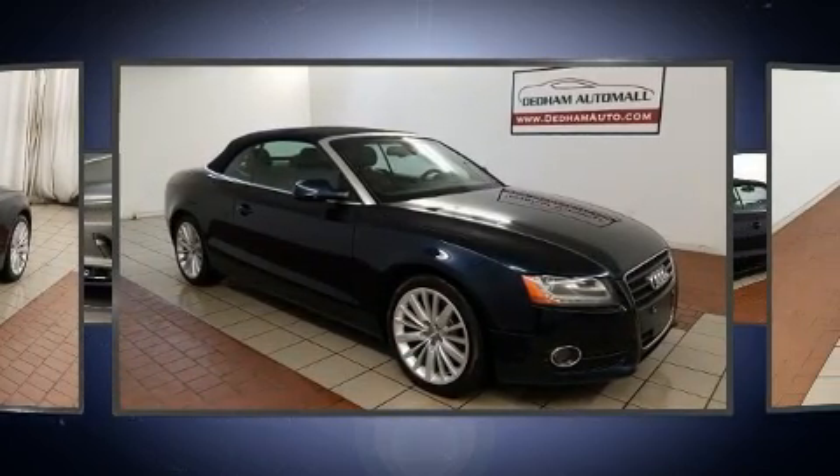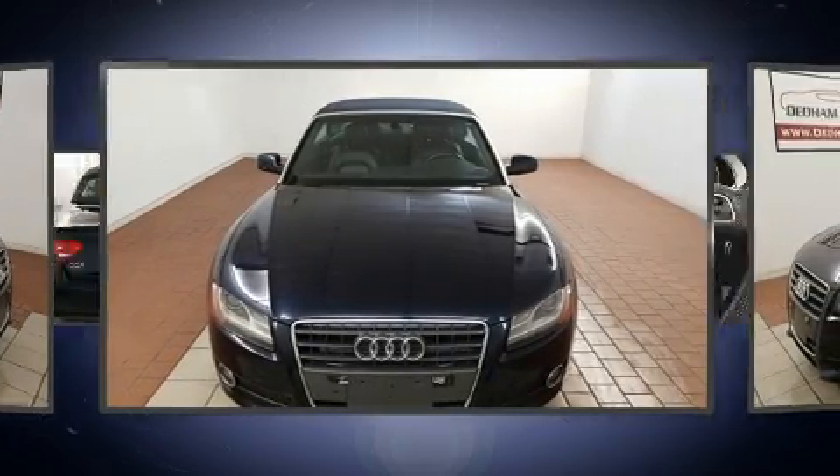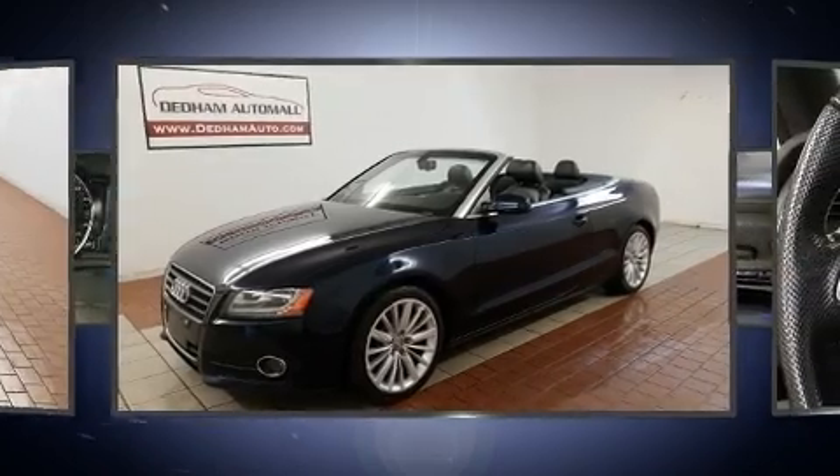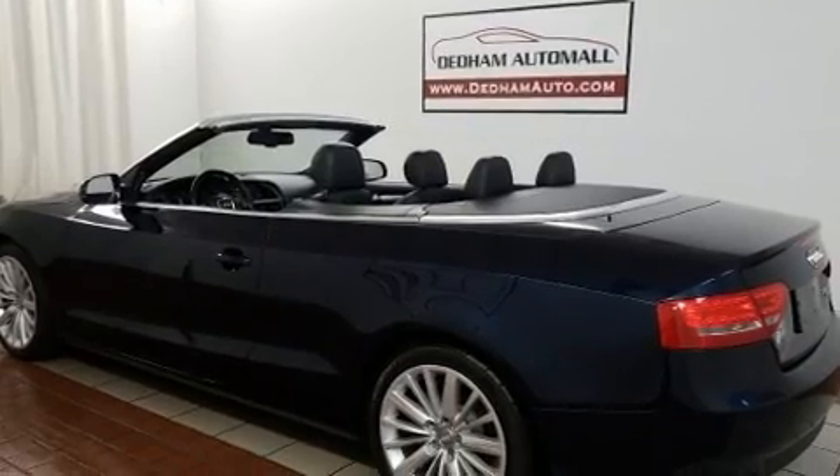A turbocharger is also included as an economical means of increasing performance. Top features include a power convertible top, a trip computer, power front seats, front fog lights, and leather upholstery.